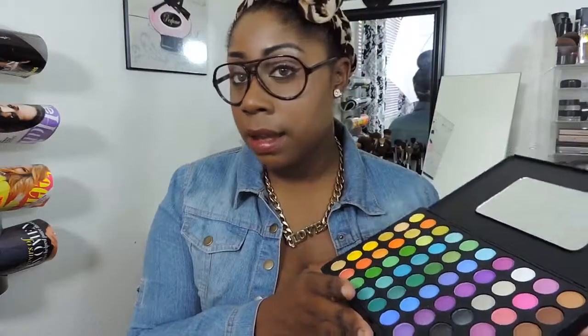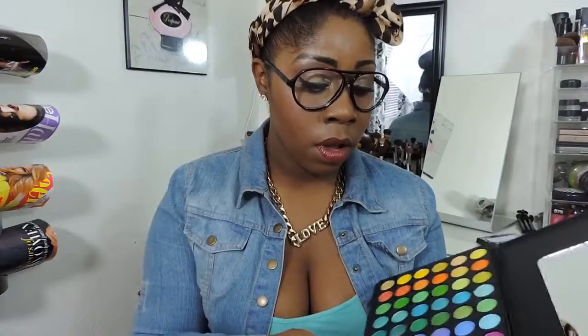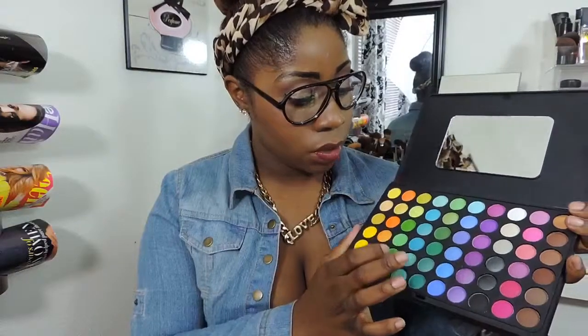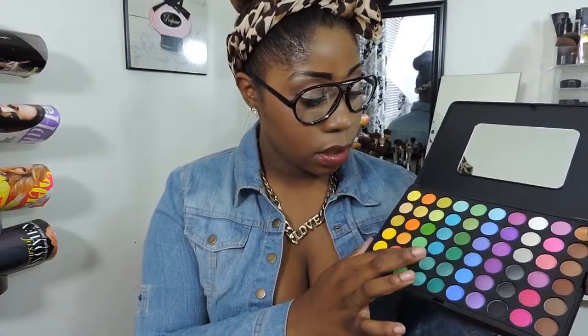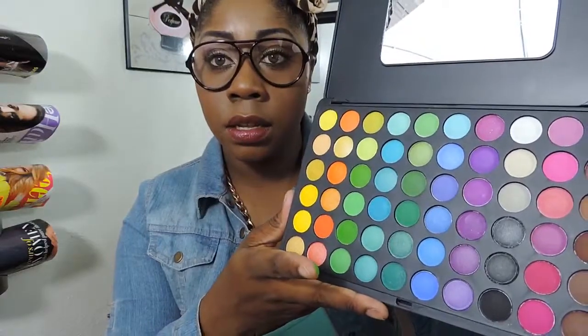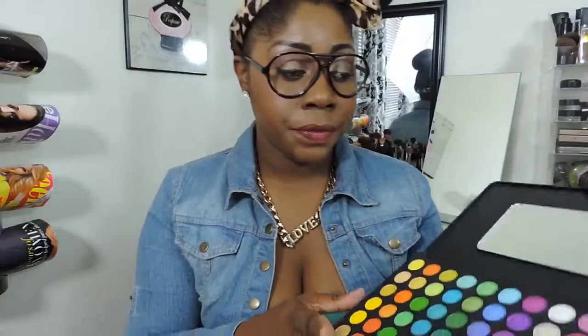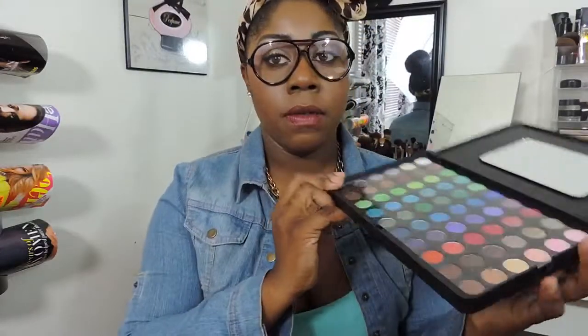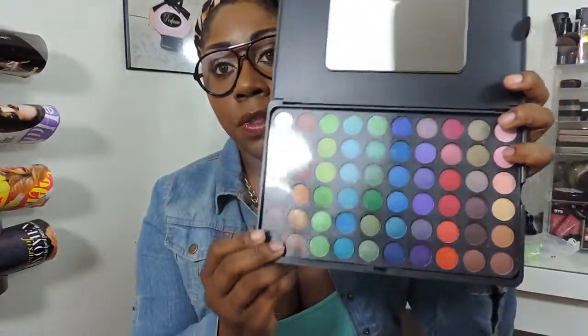You open it up and you have a little mirror, then you have these gorgeous colors. I've actually used this palette already — I used some of the greens the other day. Really, really true to color. I'll swatch a green for you — there's the green, true to color, shows up just like it does in the picture. If you lift this tray out, there's another tray underneath with the rest of your colors.